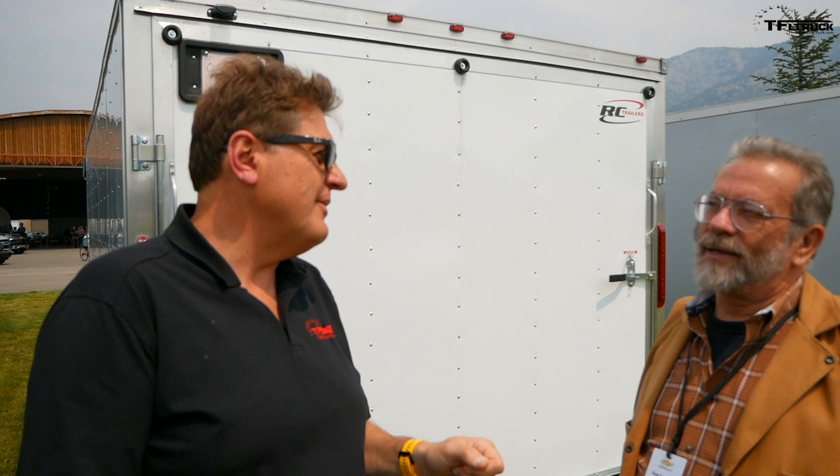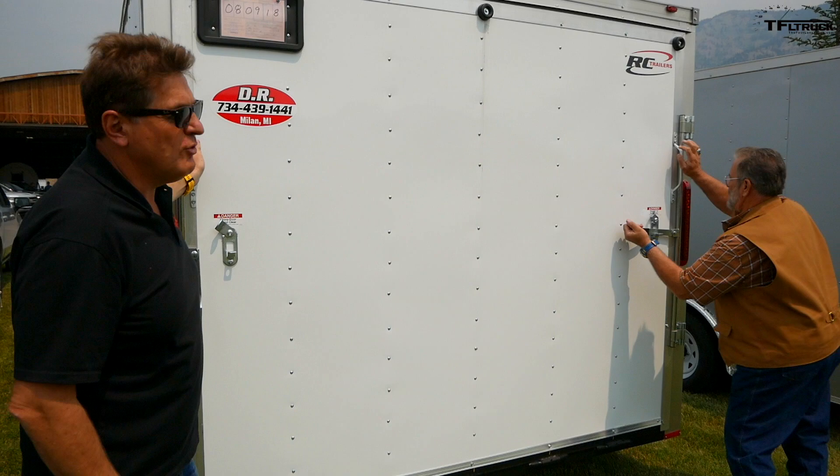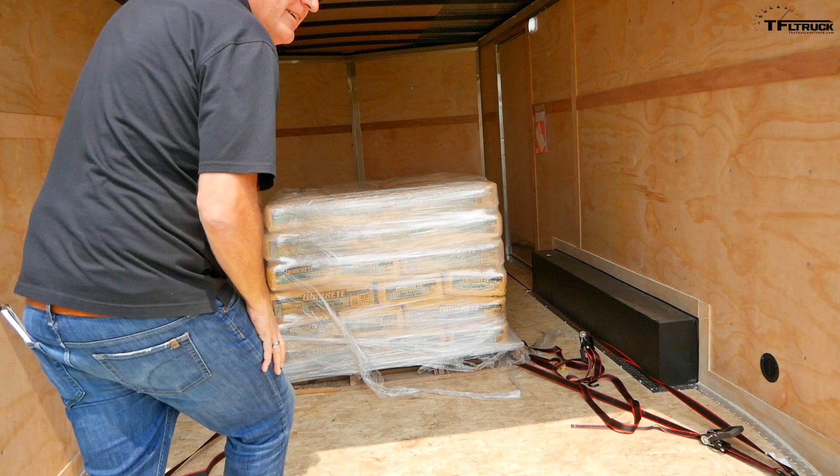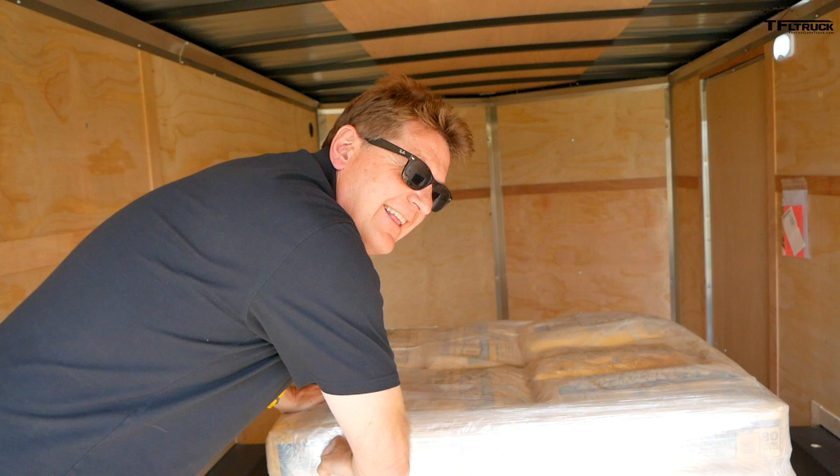Chevy flew us out here to Wyoming to tow, so we want to make sure we're indeed towing 6,000 pounds. Let's see what's in the back of the trailer. Do you think it's dead horses, or what? Well, I just don't want it to be popcorn. It looks like we're towing Quikrete — and yes, that's concrete. They've got the weight centered over the axles. I guess they know what they're doing.